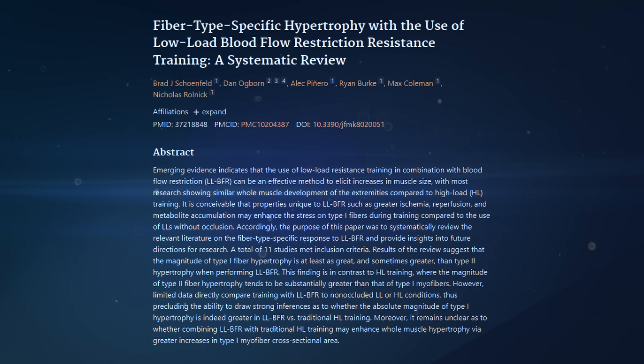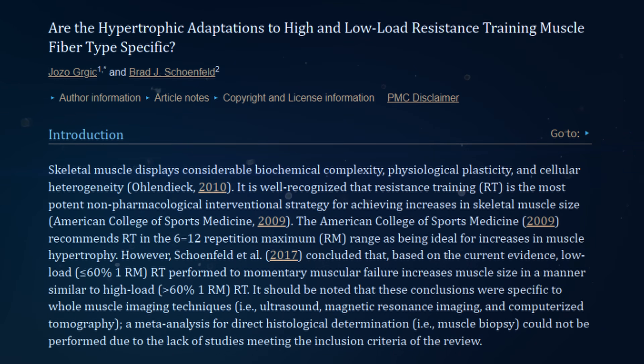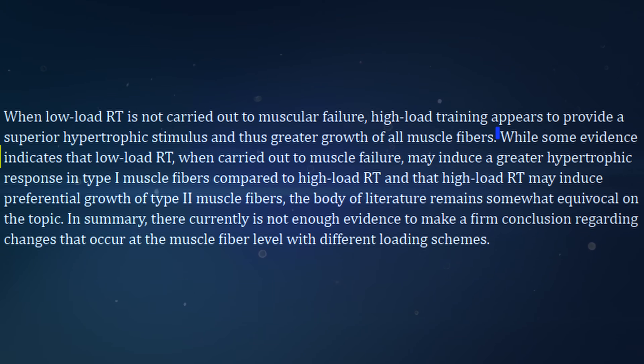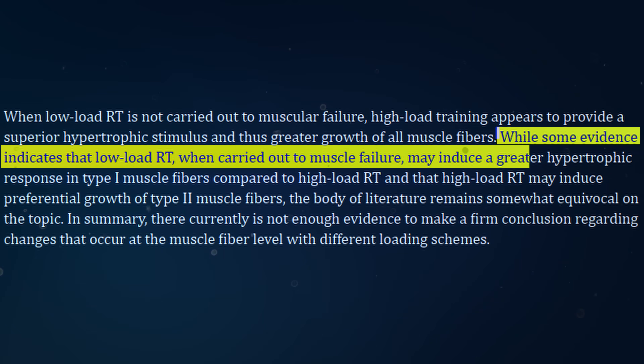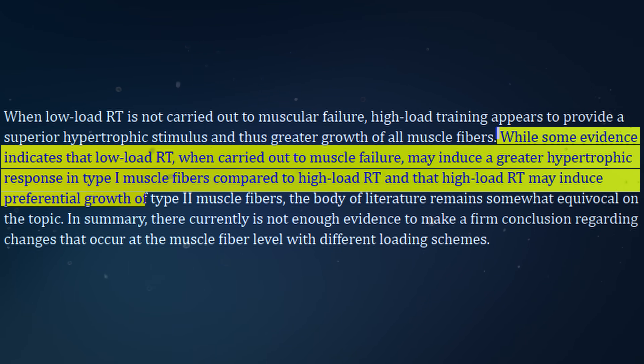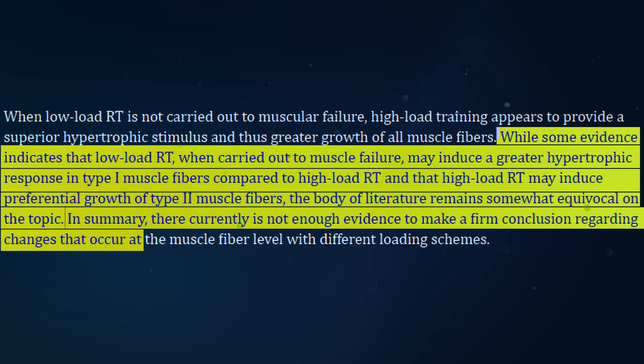To address a commonly asked question: let's talk about fiber types and how that can influence — or potentially not influence — how many reps you should use when training for hypertrophy. There have been a couple of review papers looking at the effects of different rep ranges specifically on slow twitch fiber growth versus fast twitch fiber growth. One review found there might be some evidence in favor of different rep ranges for different fiber types. However, the study designs being used to investigate this question are not of the highest quality.